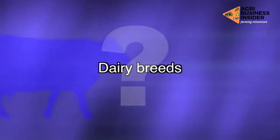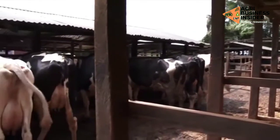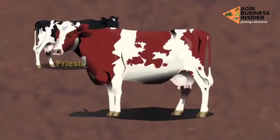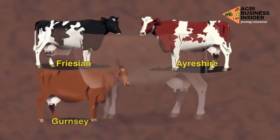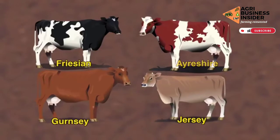Dairy breeds: all cows can produce milk but the most suitable for commercial production are few. The most important dairy breeds of cattle in Kenya are Friesian, Ayrshire, Guernsey and Jersey breeds. The rest are either good for beef or as dual purpose animals.